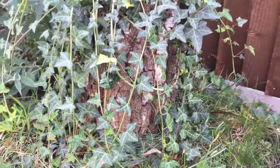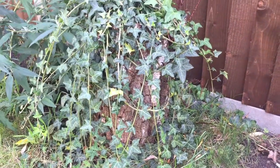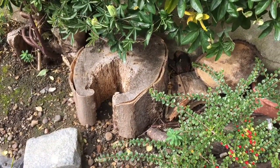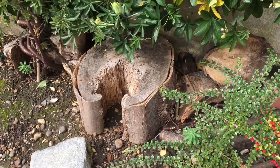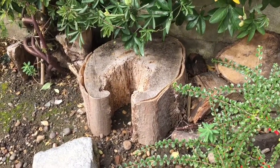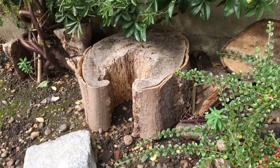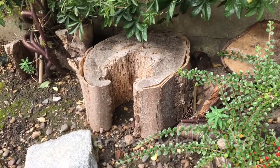Other alternatives, even simpler than log piles, are to leave any tree stumps you have in the garden to naturally decompose, or to simply lay a broad section of log on the soil surface. This will provide a stable environment beneath and a hibernating place for amphibians. Now it's your turn. Goodbye.